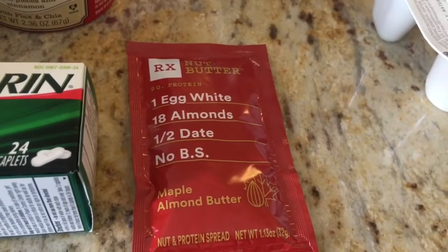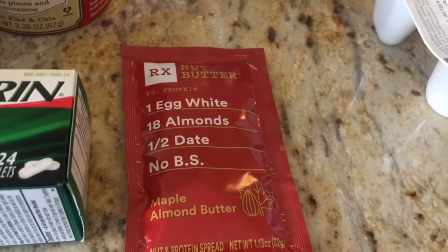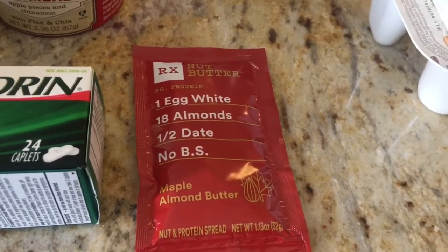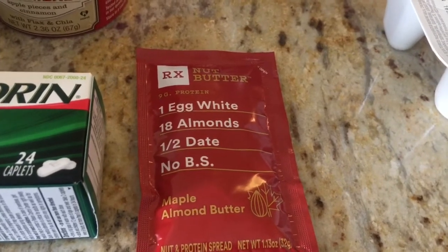This little RX butter is $1.24 and I submitted to Ibotta for 60 cents, making it just 64 cents.